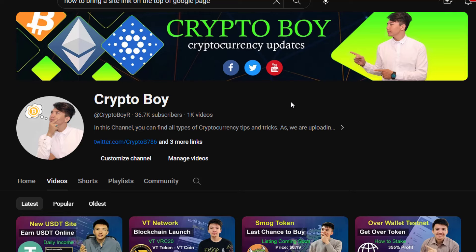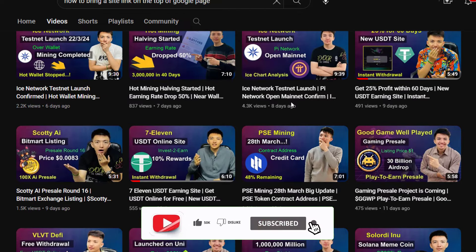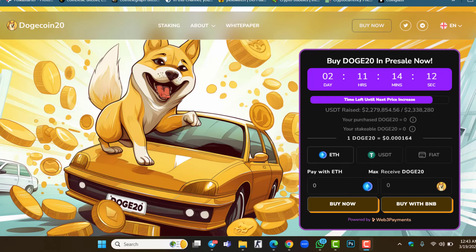If you are new to this channel and you want to get more videos about presale projects, mining applications, cryptocurrency, and crypto updates, make sure to click the subscribe button and hit the bell icon to get notifications when a new video is uploaded. Welcome to Dogecoin 2.0 — the pre-sale is live. I will show you the whole thing inside this video. This is the official website where you can buy Doge 2.0 in the pre-sale now.